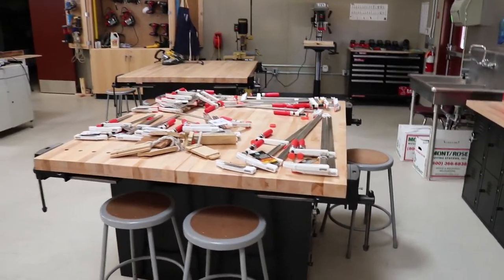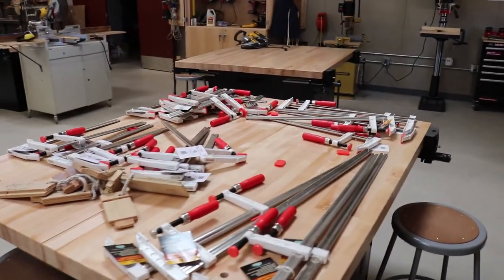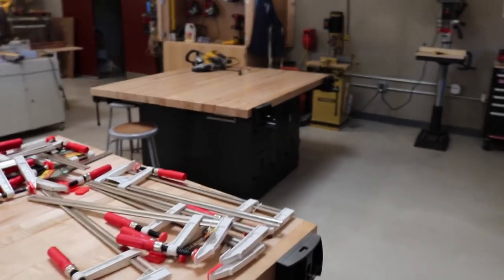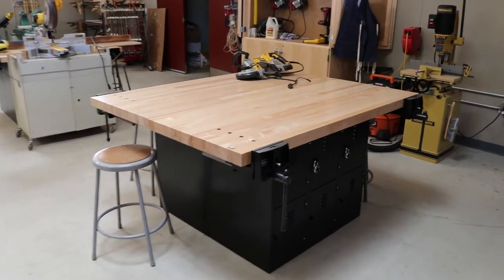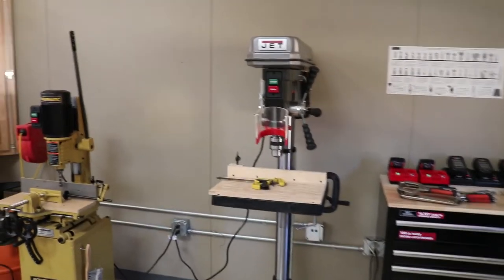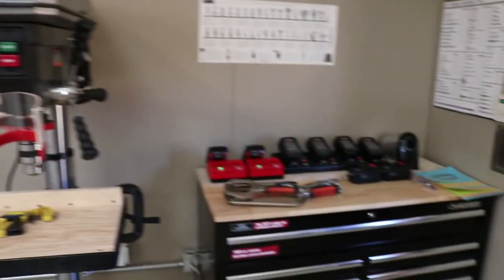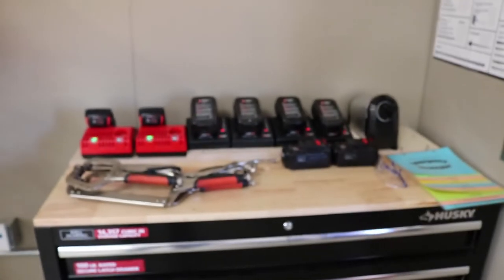One of our work tables, a few of our clamps, a second work table, nice metal storage with locking cabinets underneath, a Jet drill press, and battery chargers that we've got all going.